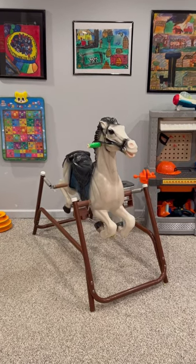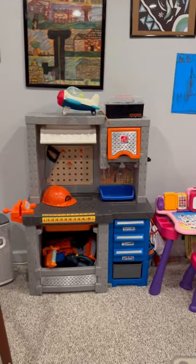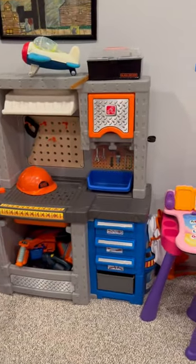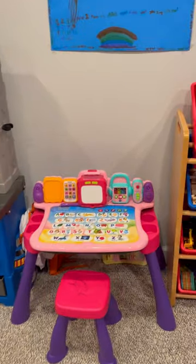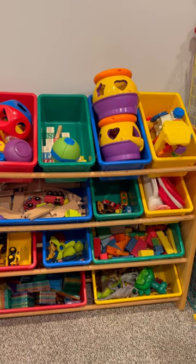Here is a quick tour of my homeschool preschool. Of course, I have a springy horse because I love springy horses — I love horses, so that makes sense. We have a workshop, a desk with letters and things, and a lot of different blocks and cars and shape sorters.